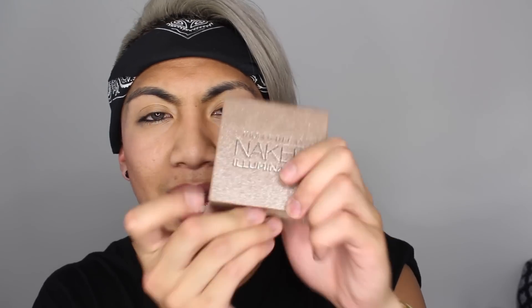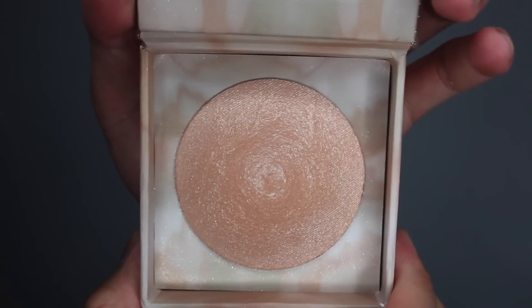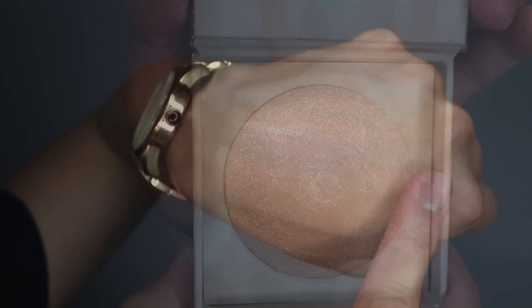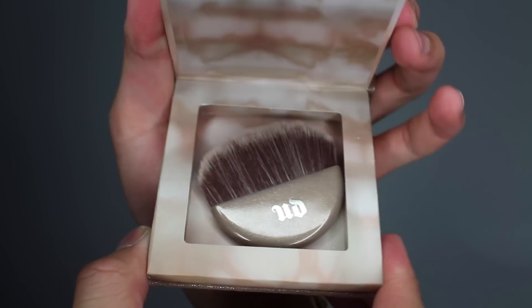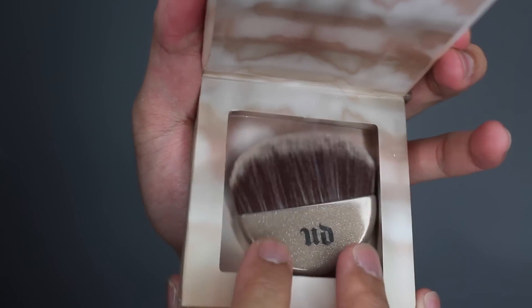The next product I'm going to show you guys is by Urban Decay and it is the Urban Decay Naked Illuminated, and I got it in the color Aura. It comes in two colors — Aura and one other which I don't recall — and this retails for $35. It is a lightweight powder for face and body with microfine shimmer that's smooth and silky, leaving a luminous radiant look on your skin. It also comes with a brush housed in a separate compartment underneath the powder, which is so clever and cute. You can use this brush to shimmer away — it's so pretty on.